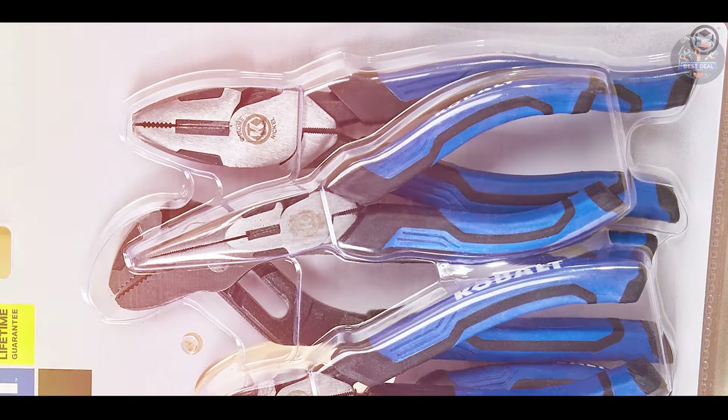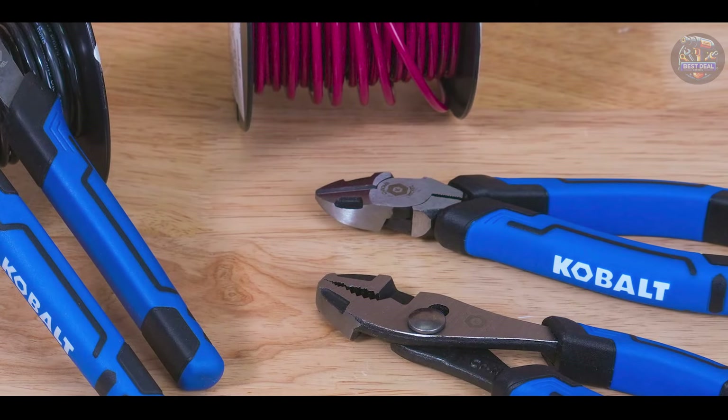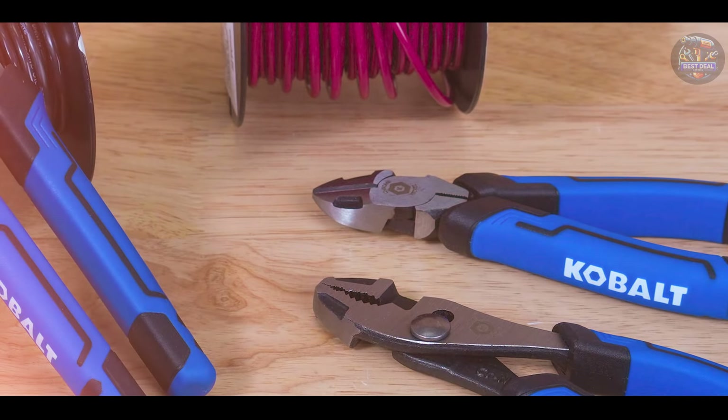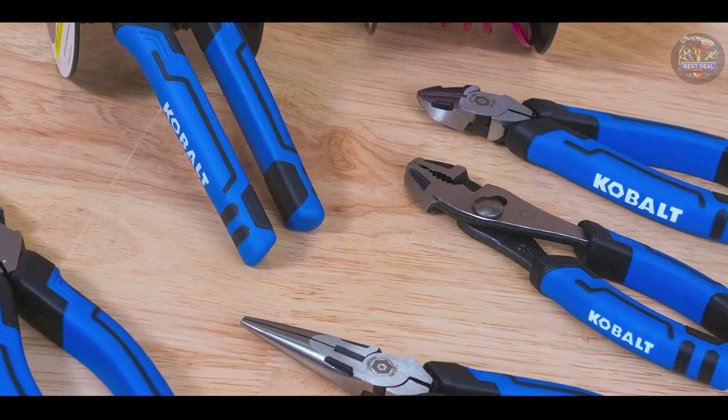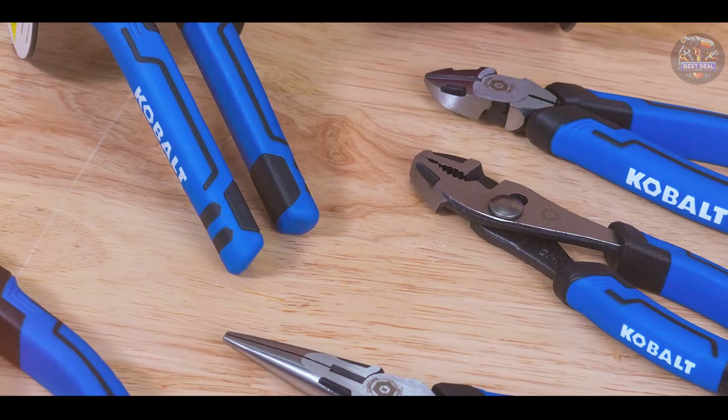The dual-material handles provide a comfortable and secure grip, reducing hand strain during extended use. The pliers' compact and lightweight design makes them easy to maneuver in tight spaces, which is crucial for automotive work.